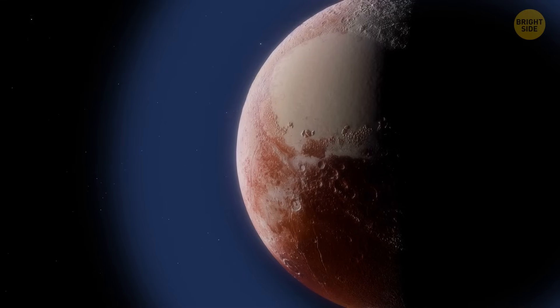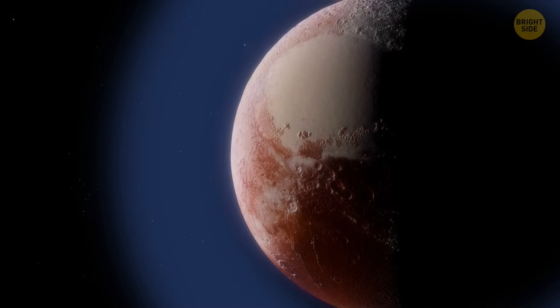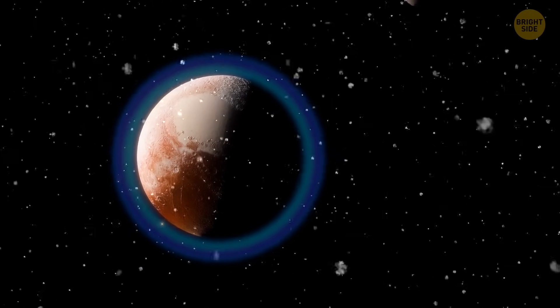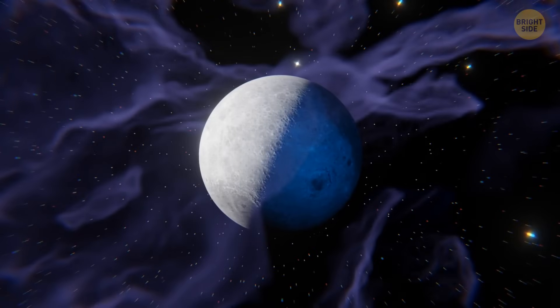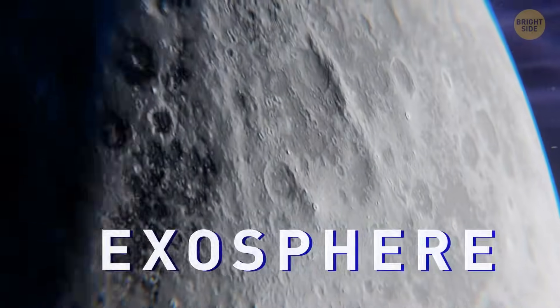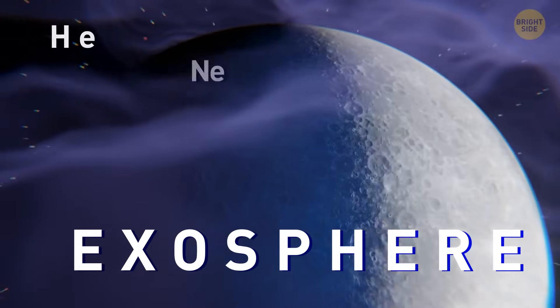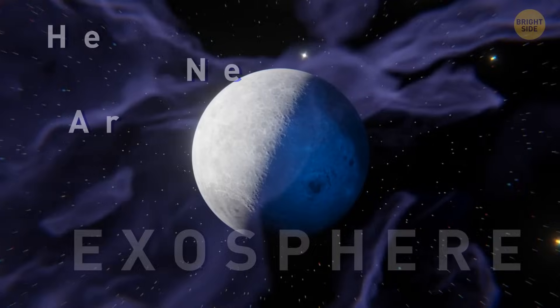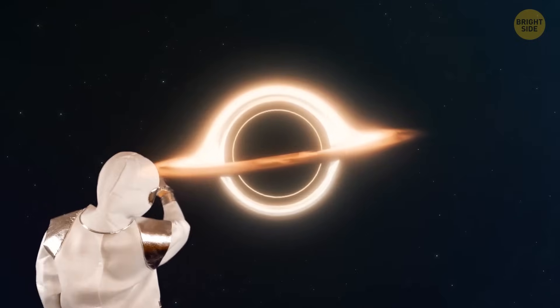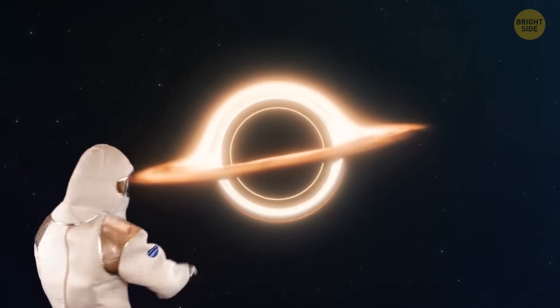Pluto's atmosphere rises really high above the surface and has more than 20 layers, all of them freezing cold and extremely condensed. By the way, our Moon also has some sort of an atmosphere — called an exosphere, it consists of helium, neon, and argon. It's 10 trillion times less dense than Earth's atmosphere. While traveling through space, watch out for black holes!